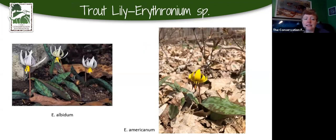Trout lilies are another really early plant. We have a couple of kinds around here — basically a white and a yellow. The name comes from the fact that the mottling on the leaves tends to resemble a trout's skin. You'll see them in little clusters, coming right up through the leaves to put up their flowers quickly. Then they're gone — up, flower, and disappear until next year, all within about a month.